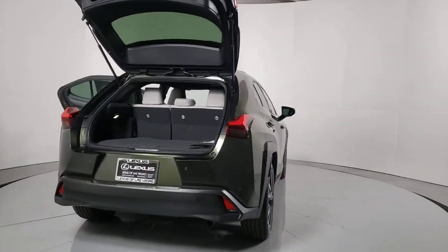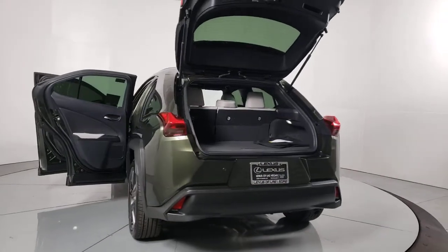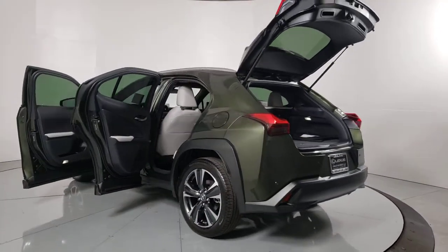Feel the pleasure of luxury in this refined UX. Treat yourself to a test drive today. Our staff will toss you the keys and give you an outstanding customer experience.